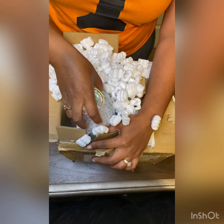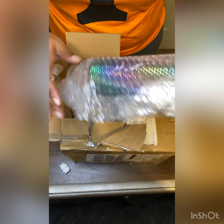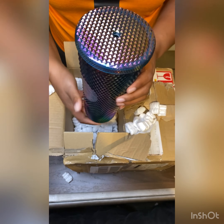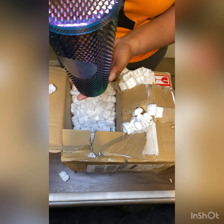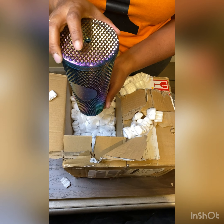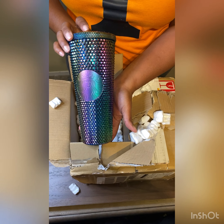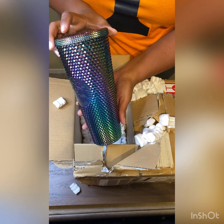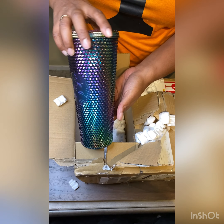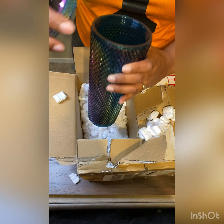It is gorgeous — I mean, it is stunning. The video and pictures do not do this cup justice at all. I am in love with this cup. It gave me two nights of anxiety because I didn't think I was going to be able to get it, but look at all the colors — it's beautiful.